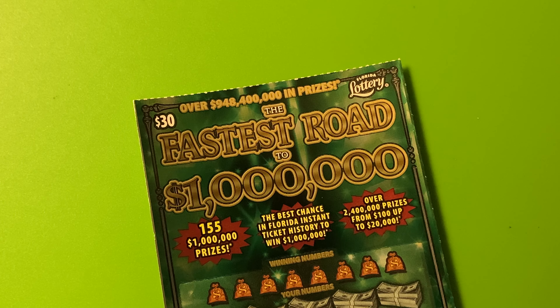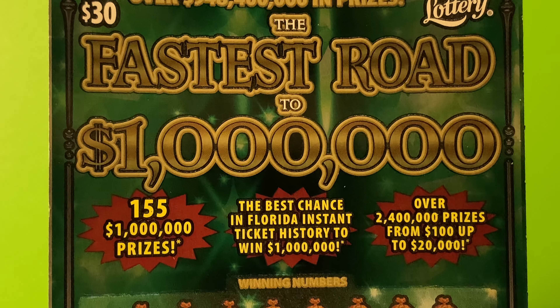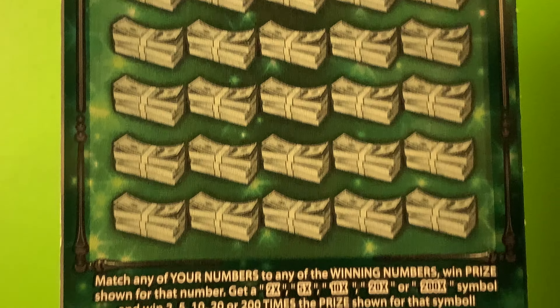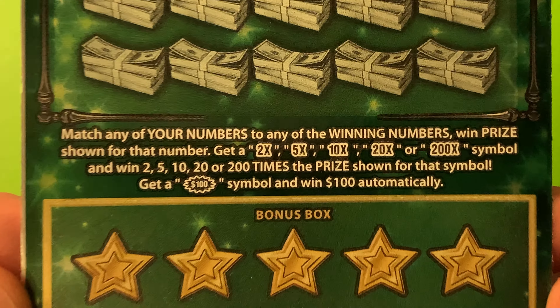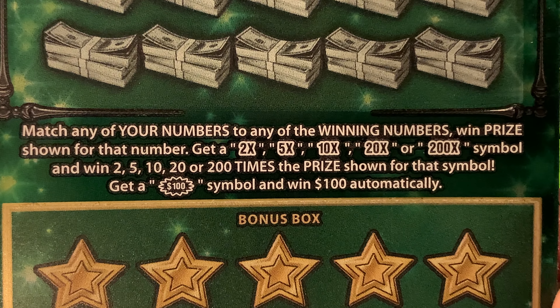Hello there, YouTube. This is the Scratching Wizard down here in beautiful Tampa, Florida. I have a $30 ticket from the Florida Lottery — the fastest road to $1 million. It's a big ticket, the Green Monster. It has all kinds of multipliers up to 200x. It's got that fast $100 burst there, as you can see.